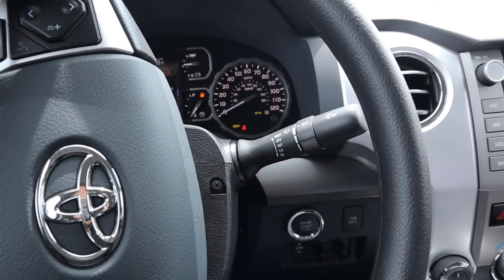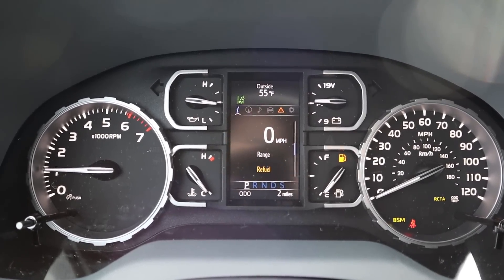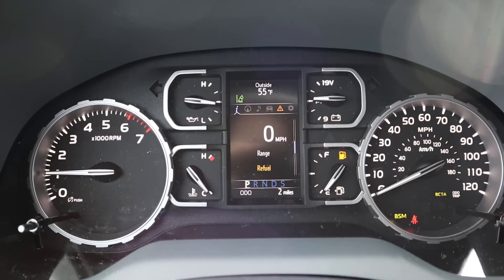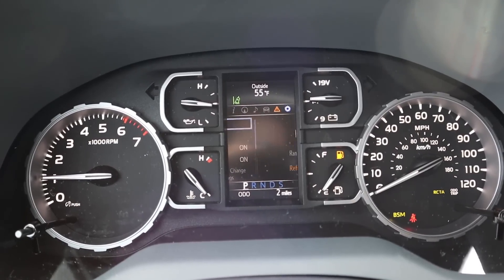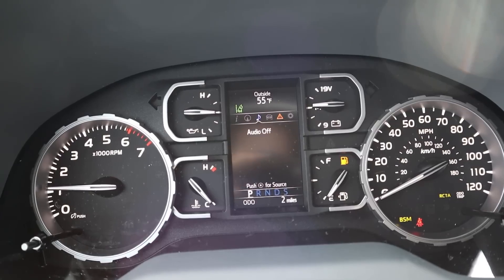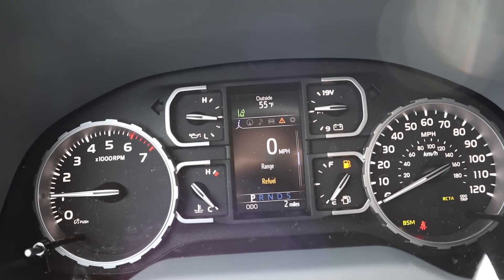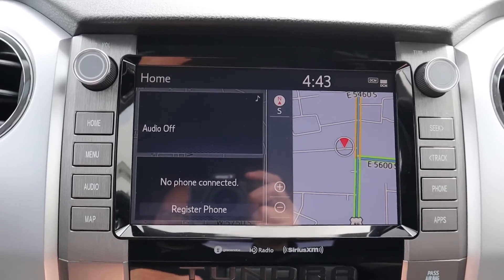Here's the gauge cluster setup — it's pretty basic with RPMs and speed. There's a small center screen you can scroll through for different bits of information. It does the job in terms of giving you the information, but it does look a little more on the basic side of things.